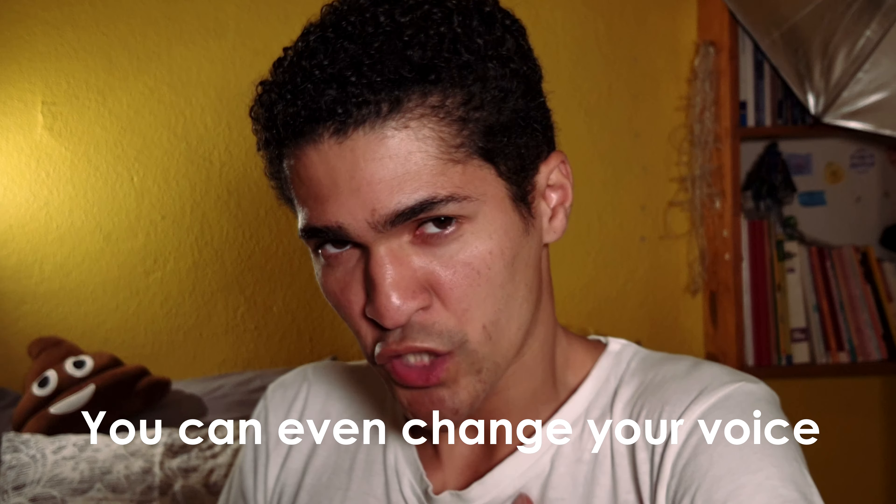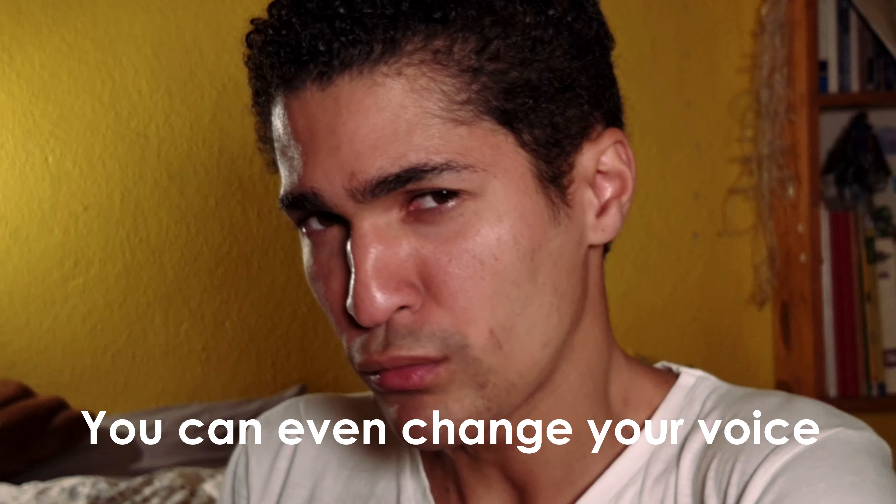Cut them all out — it makes the video nice and short and to the point. You can add background music, color filters, sharpen the video, add text, transitions, and you can even change your voice. I use Sony Vegas Pro for Windows on a desktop computer, but there are so many video editing apps you can download on your phone. Just make sure you have a good enough internet connection so that you can publish those videos once you're done.